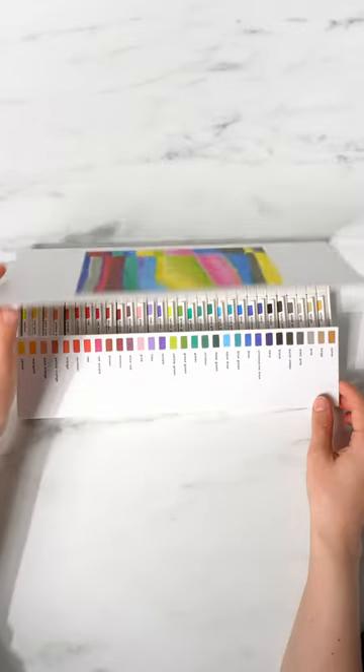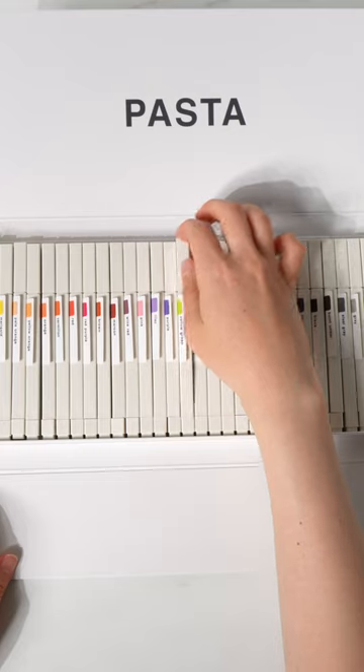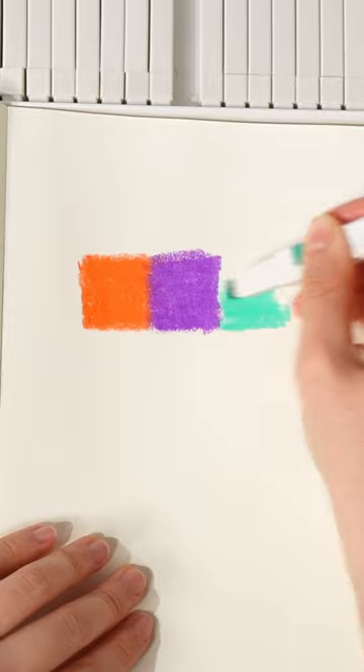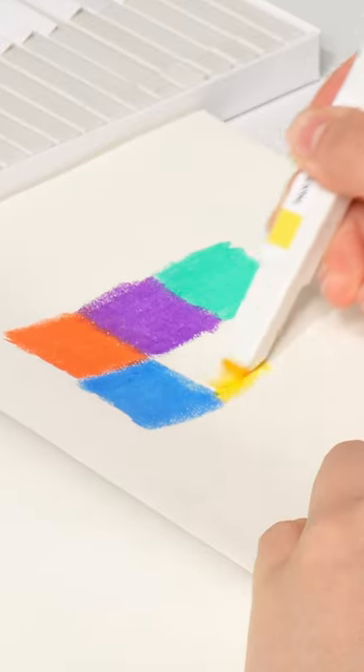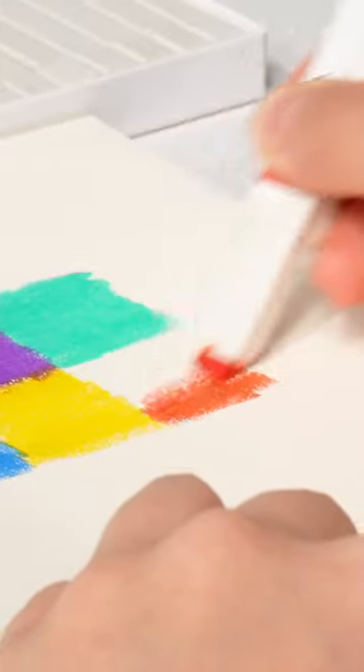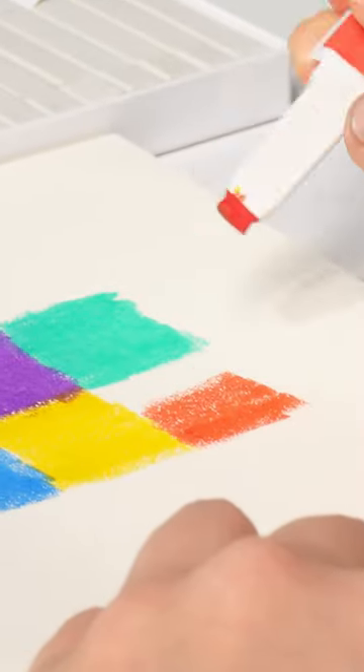The pasta markers from Kokuyo are beautiful graphic markers that write like oil pastels. Their rich pigmented colors come in 30 shades that write incredibly smooth. Their retractable resin case gives you a more clean drawing experience than regular pastels, while their square shape allows you to fill in the corners and angle the marker according to your needs.